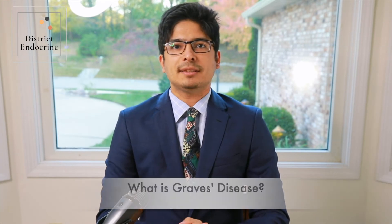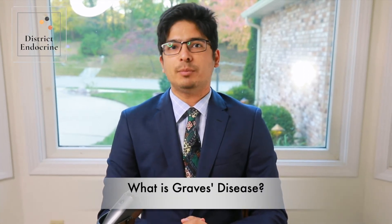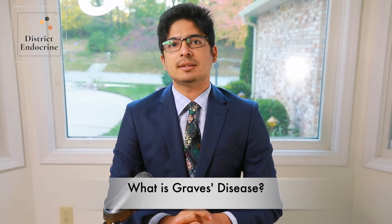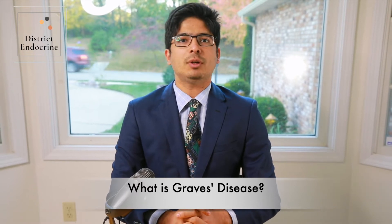Graves' disease is an autoimmune system disorder where there is an overproduction of thyroid hormone and that results in hyperthyroidism. Graves' disease is a common disorder with overactive thyroid, particularly affecting women and those who are younger than 40 years of age. Treatment is focused on reducing thyroid hormone production which helps with the severity of hyperthyroid symptoms.